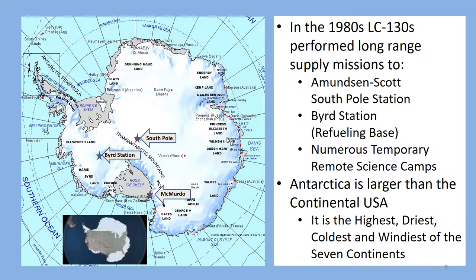The continent covers an area larger than the entire continental United States. The scenery as you fly around the continent was breathtaking, including massive glaciers, mountain ranges, and vast areas of ice and snow. I considered myself very fortunate to have been able to see the continent from the air.